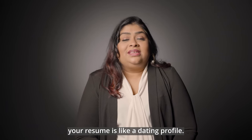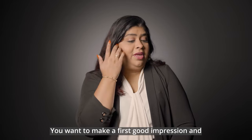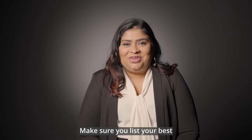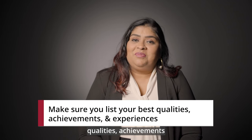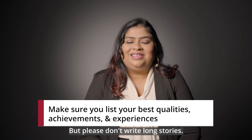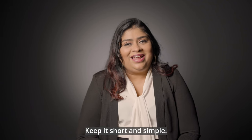Imagine your resume is like a dating profile. You want to make a good first impression and stand out from the competition. Make sure you list your best qualities, achievements, and experiences to catch the attention of the potential employer. But please don't write long stories — keep it short and simple.